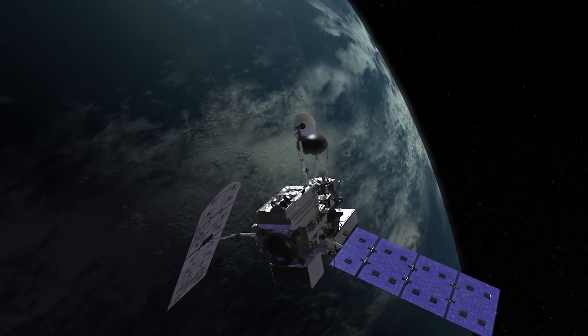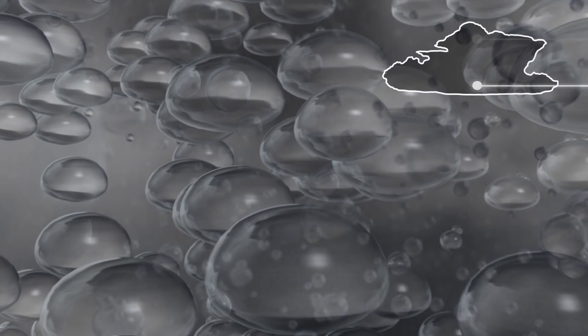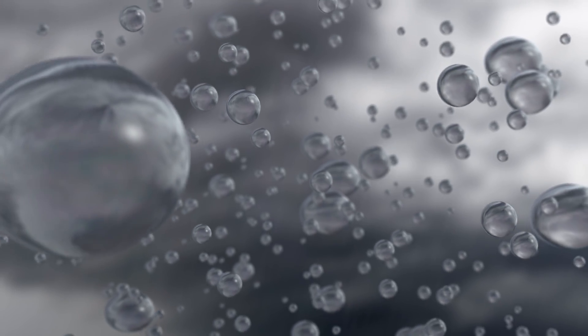NASA's newest precipitation satellite, GPM, is measuring the individual water drops that make up a storm. GPM is the first time we've been able to get this type of information on a global scale. To understand why this matters, it helps to know how weather predictions are made.